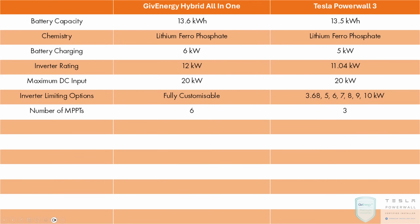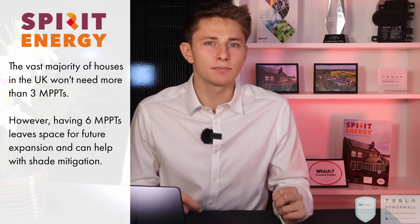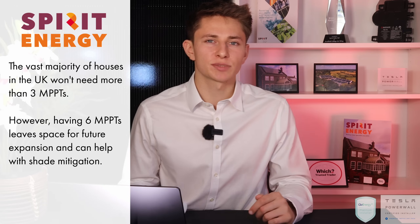One of the most significant advancements in the new GiveEnergy all-in-one is its hybrid inverter with 6 MPPTs — twice as many as the Powerwall 3, which is limited to only 3. The American version of the Powerwall 3 does have 6, but Tesla reduced it to 3 for the UK to bring costs down, since most UK customers don't need more than 3 DC inputs. A lot of clients only use 2 DC inputs, leaving one spare for future expansion. For most households, 3 MPPTs will be more than enough.